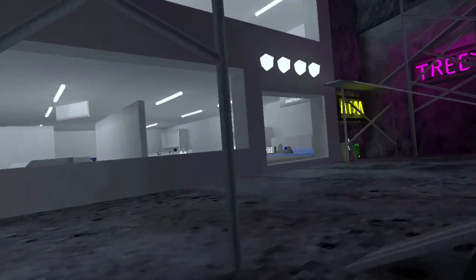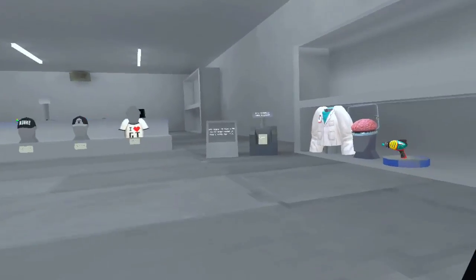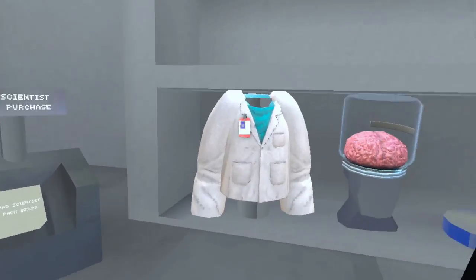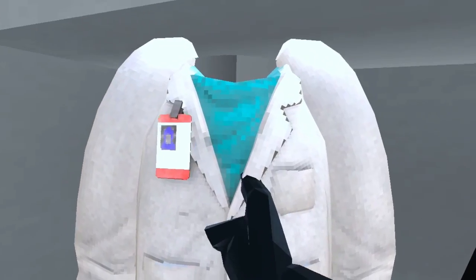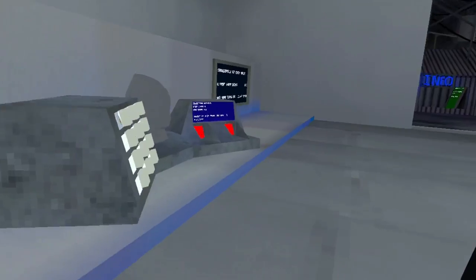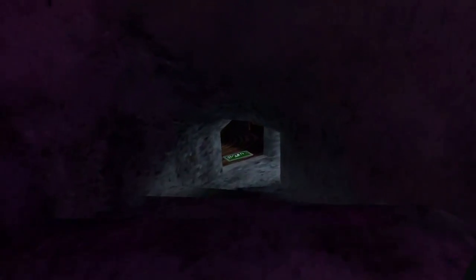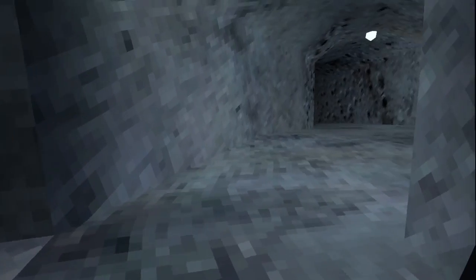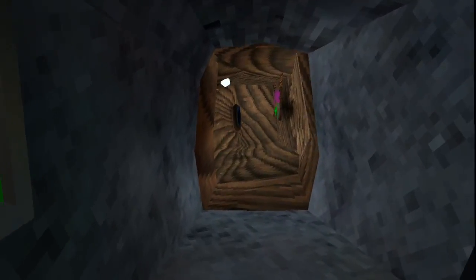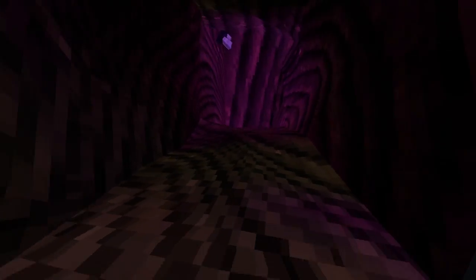I feel like the weirdest map to see would probably be Caves. Wait, what's that? A new bundle - the Mad Scientist Pack - it comes with a few items, that's nice. Let's go check out what Caves looks like with this new update. We've seen Forest, we've seen the new Basement, so let's check out Caves.